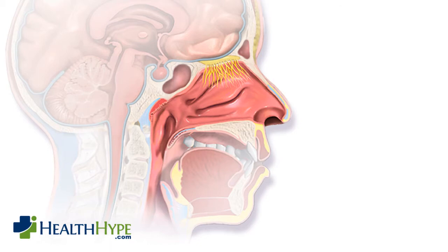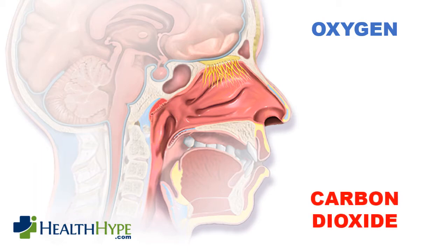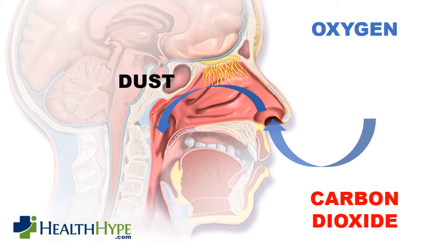Air from the environment provides vital oxygen to sustain life. The body also has to expel carbon dioxide that it produces. Most of this air into and out of the body moves through the nasal cavity and nose, although air can also pass through the oral cavity and mouth. Dust and microbes in the air have to be stopped before they reach the lower airways and lungs where they can cause infections.